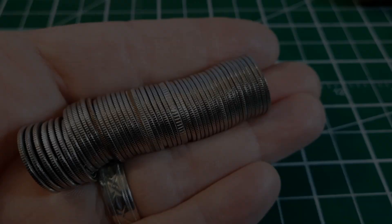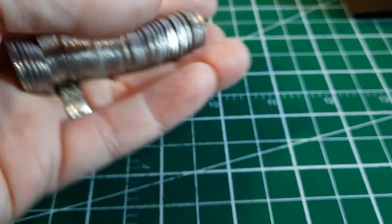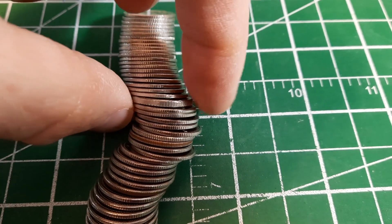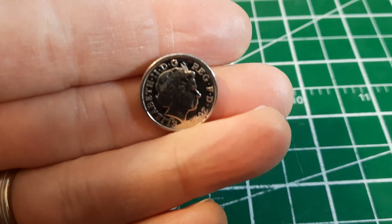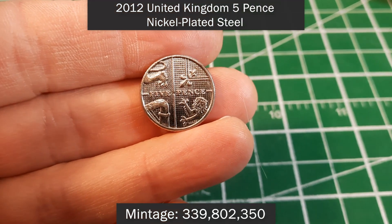Roll number 32 and we're going to have another foreign — you can see that big edge right there. I'll lay this down as carefully as I can and we'll try to see what we've got. It looks like it might be five pence from Great Britain, and it is — 2012 five pence. Another cool foreign to add to the board!